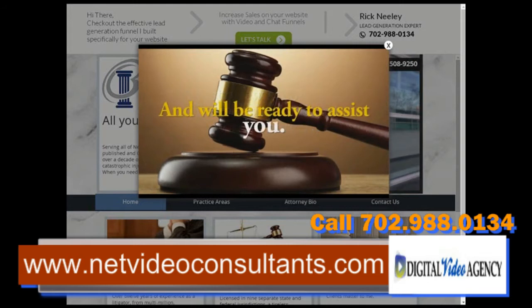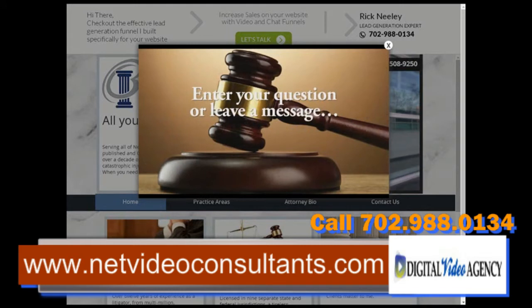The website assistant will be here and will be ready to assist you. Just enter your question or leave a message and we'll get back to you as soon as possible. Enter your information now for a no-risk, no-obligation, free consultation. We'll tell you right away if you have a case or not.